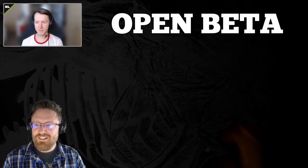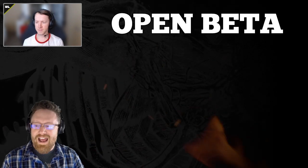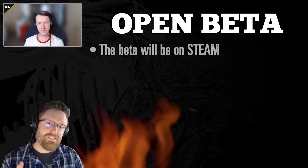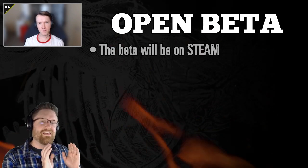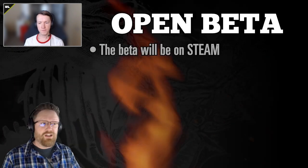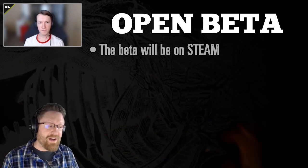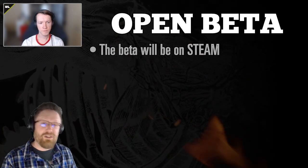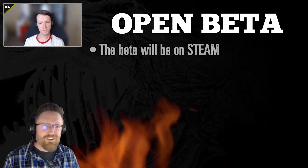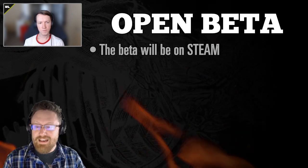We're running an open beta very soon — it hasn't launched yet but it's right on the horizon. It will be on Steam, so Steam players will get the opportunity to switch over to playing on the beta branch, which includes new features not yet released. We're looking for feedback on how those features are working as you play long-term, so it's important to both play and communicate with us so we can improve the features for everyone.